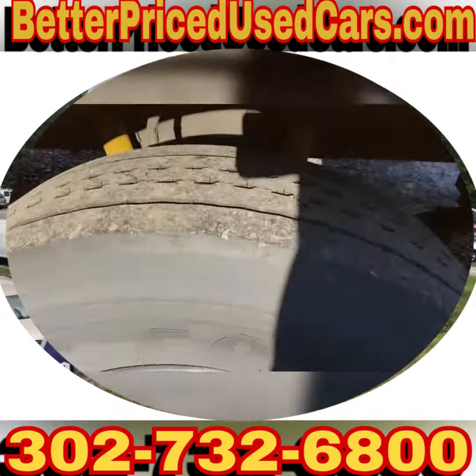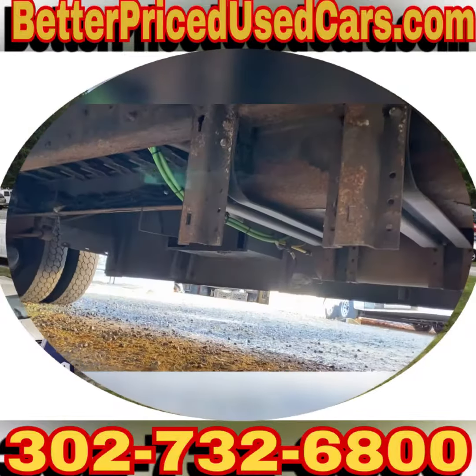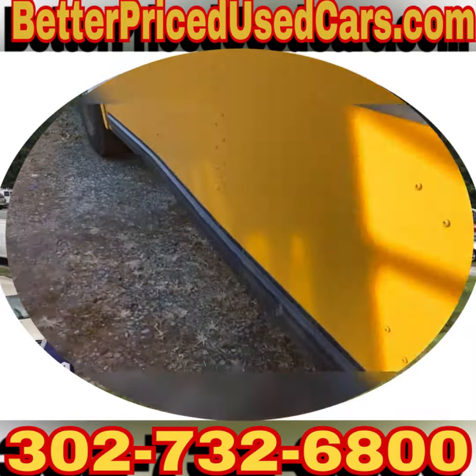They're all clean. They all have nice tires. They all have a lot of rust underneath of them.